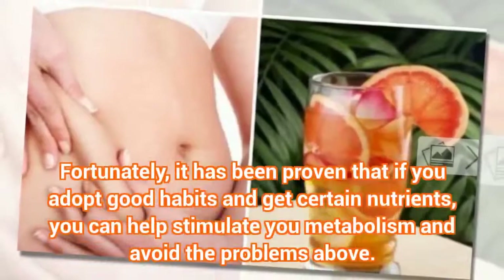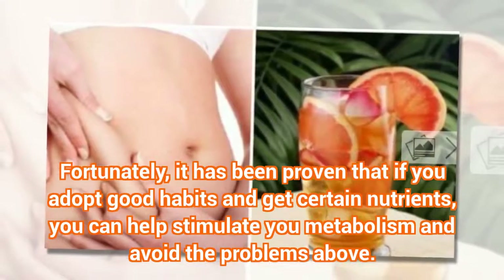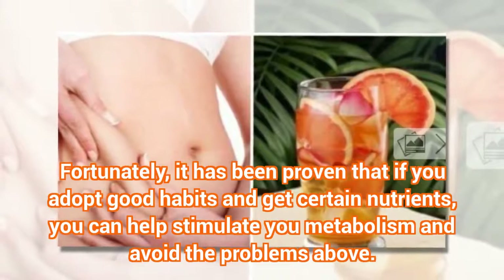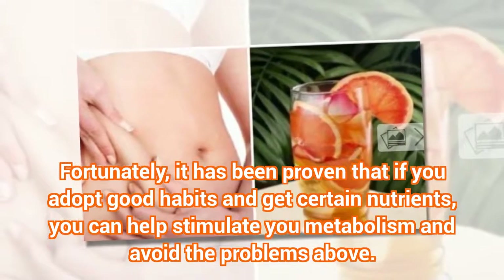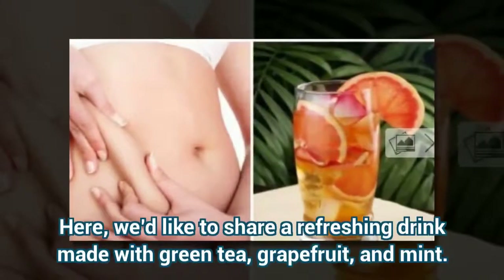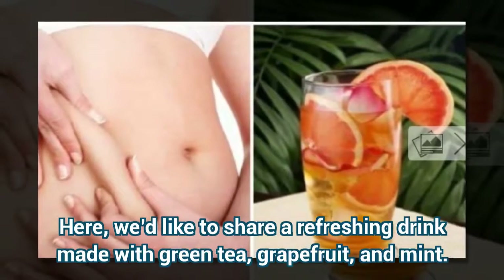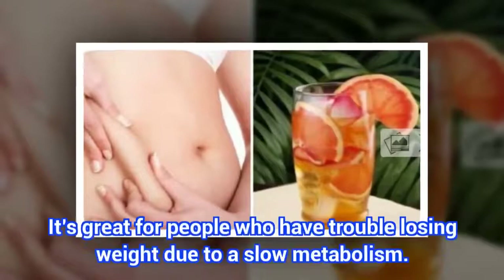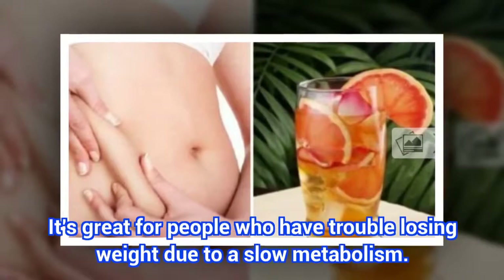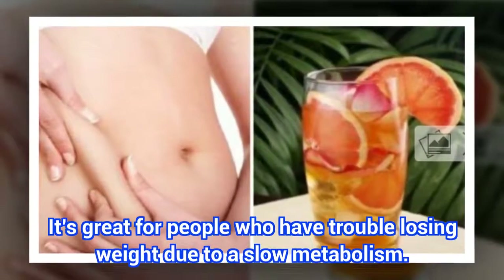Fortunately, it has been proven that if you adopt good habits and get certain nutrients, you can help stimulate your metabolism and avoid those problems. Here, we'd like to share a refreshing drink made with green tea, grapefruit, and mint. It's great for people who have trouble losing weight due to a slow metabolism. Try it!